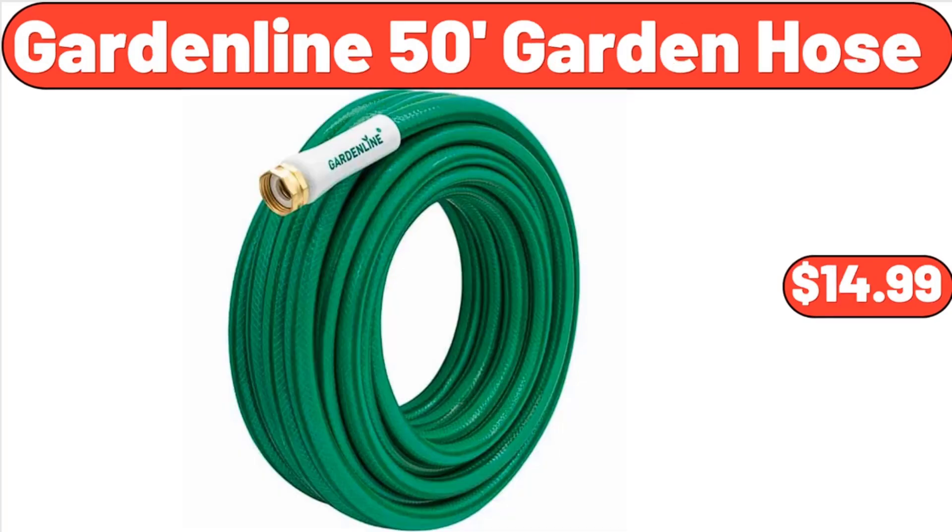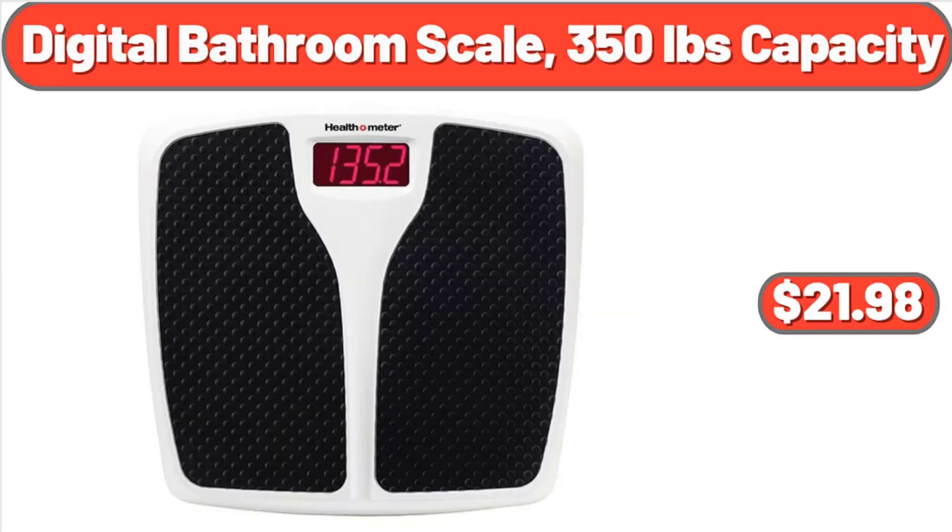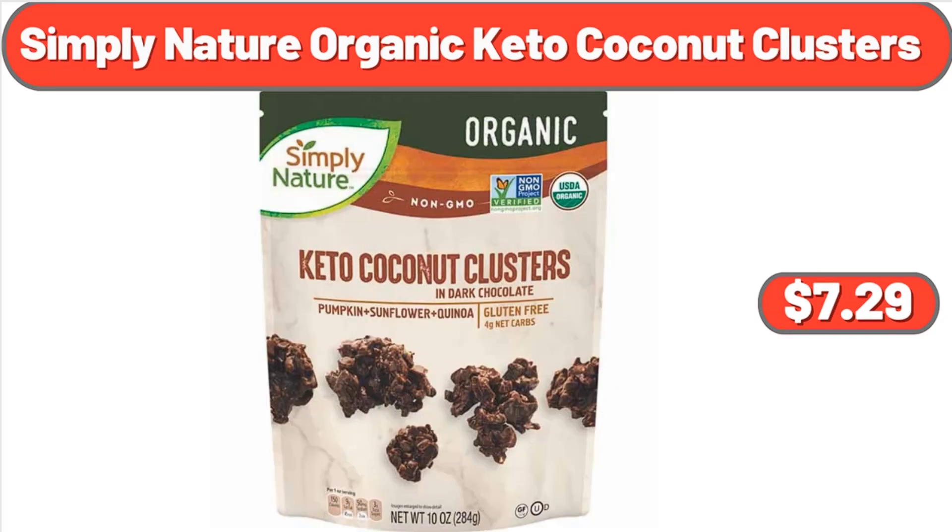Garden Lined 50 Foot Garden Hose, $14.99. Yellow Lantana in 2.5 Quart Pot, $19.98. Digital Bathroom Scale 350 Pounds Capacity, $21.98. Simply Nature Organic Keto Coconut Clusters, $7.29.